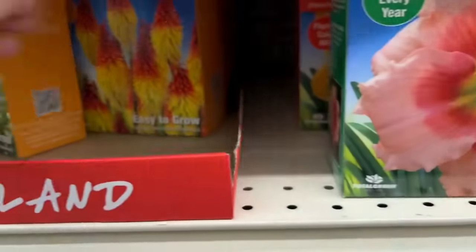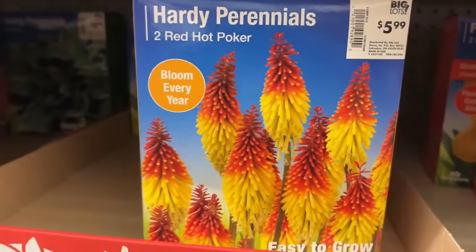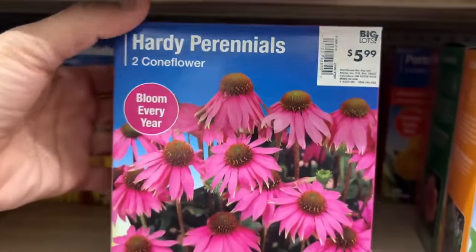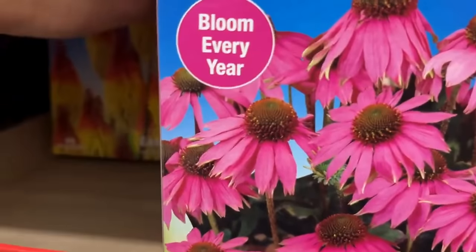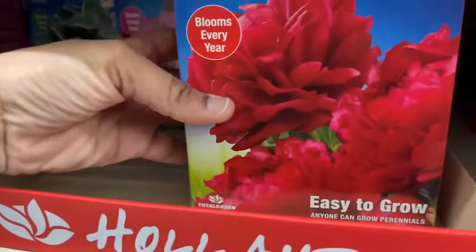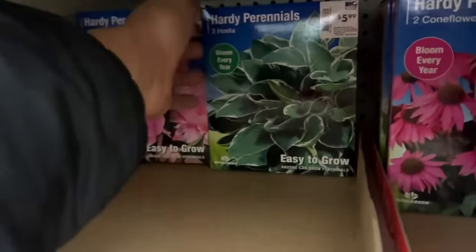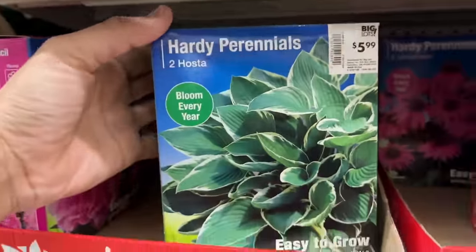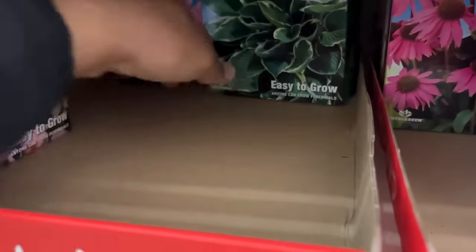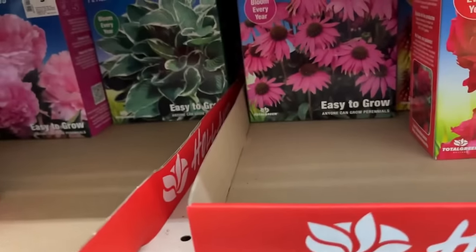They have three lily of the valley for $9.99 and red hot poker for $5.99 — hummingbirds and butterflies love red hot poker. They have echinacea — beautiful for pollinators — two cones for $5.99. Echinacea is a must in your garden, I definitely recommend it. They also have a light pink peony for $5.99 and two hostas for $5.99. Your hosta loves shade, so plant according to sun or shade requirements — read the box and plant accordingly.